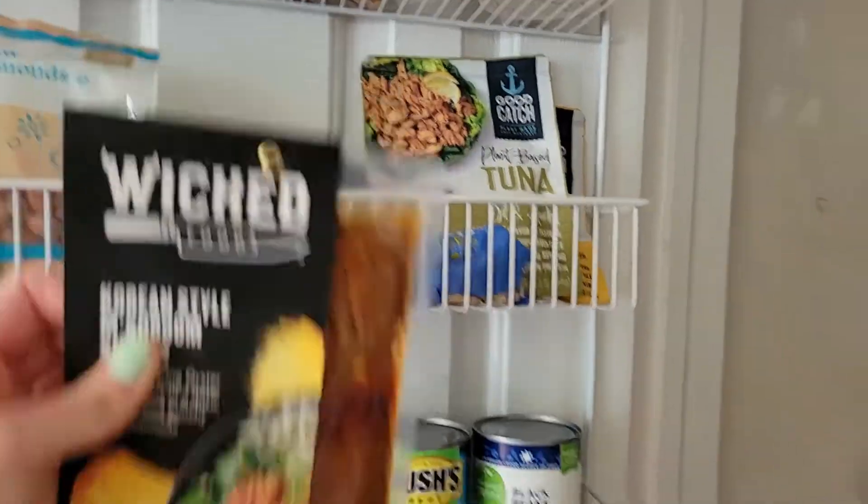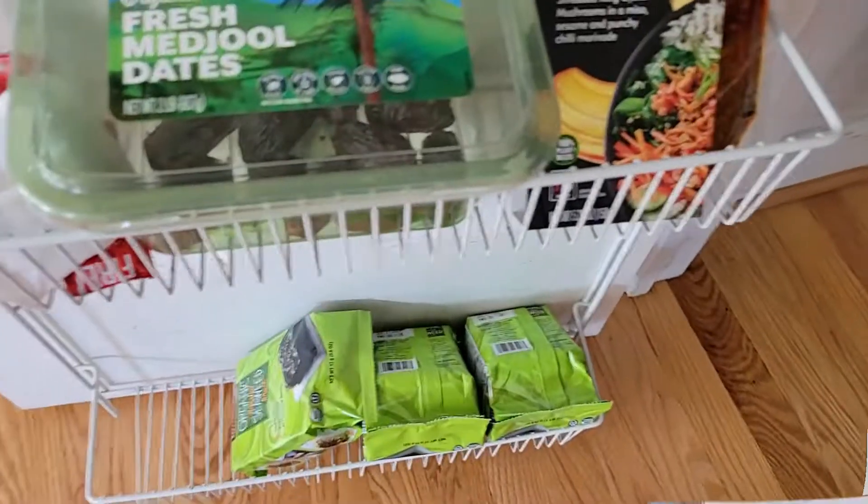I started editing this video and wanted to do both the pantry and the fridge parts, but the video was getting way too long, so I decided to cut it into two. Today was just the pantry — next time I'll do the fridge tour. I'll put that video right here when it's up. Thank you for watching, give this video a like, subscribe to my channel, and I'll see you next time!